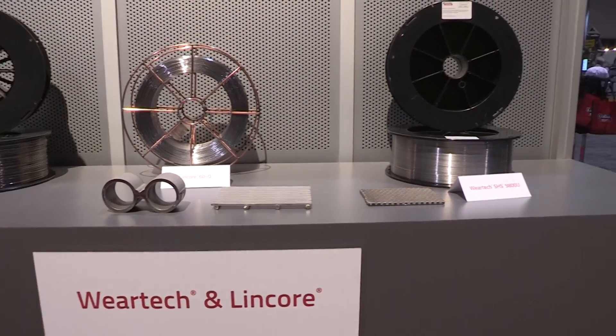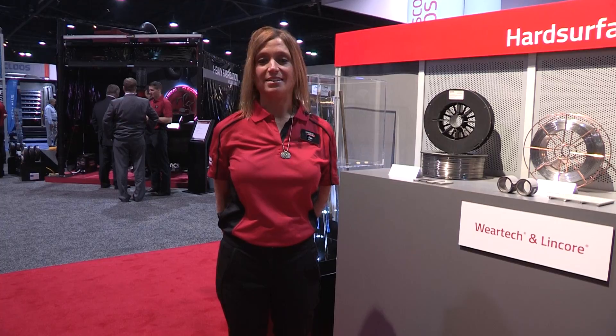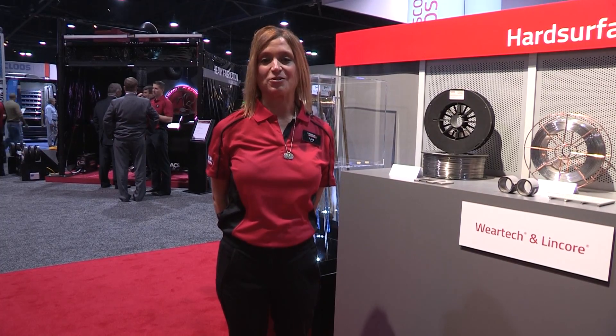For more information about our hard-facing consumables, please go to our website at www.LincolnElectric.com.